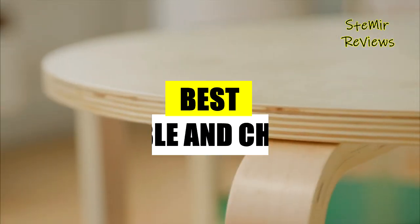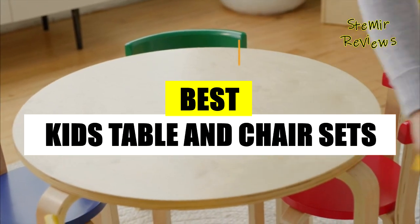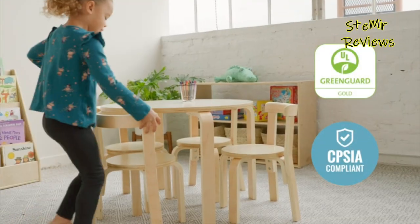Hi my friends, and welcome back to my channel. In this video I present to you the best kids table and chair sets. Before you start, subscribe to the channel and press the like button to be up to date with all the news. Let's begin.